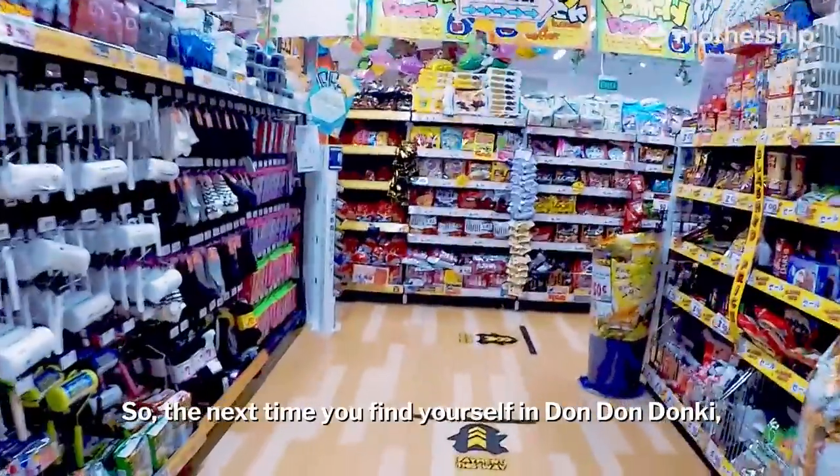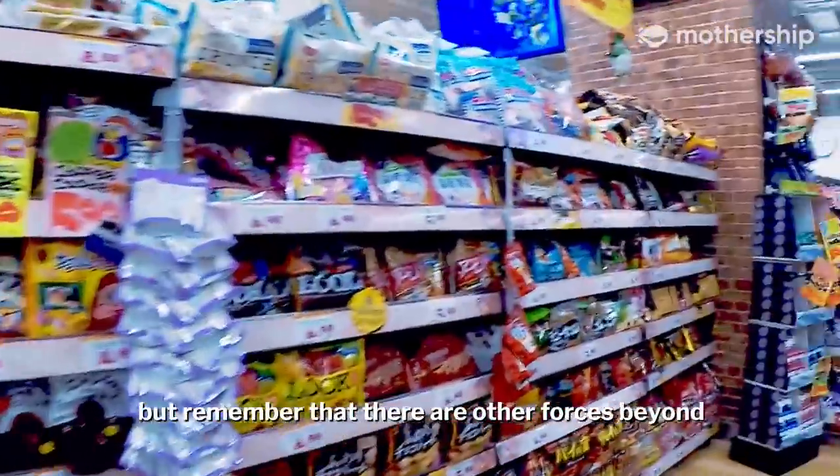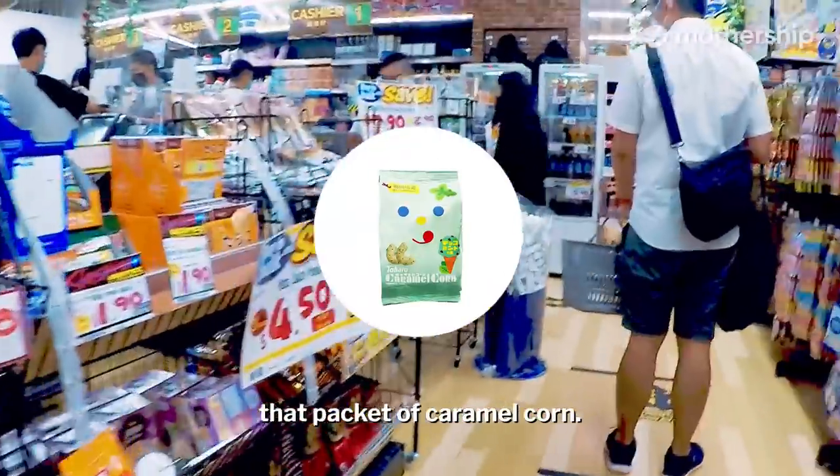So the next time you find yourself in Dong Dong Donkey, go ahead and buy what you want. But remember that there are other forces beyond your inner glutton that's pushing you to buy that packet of caramel corn.